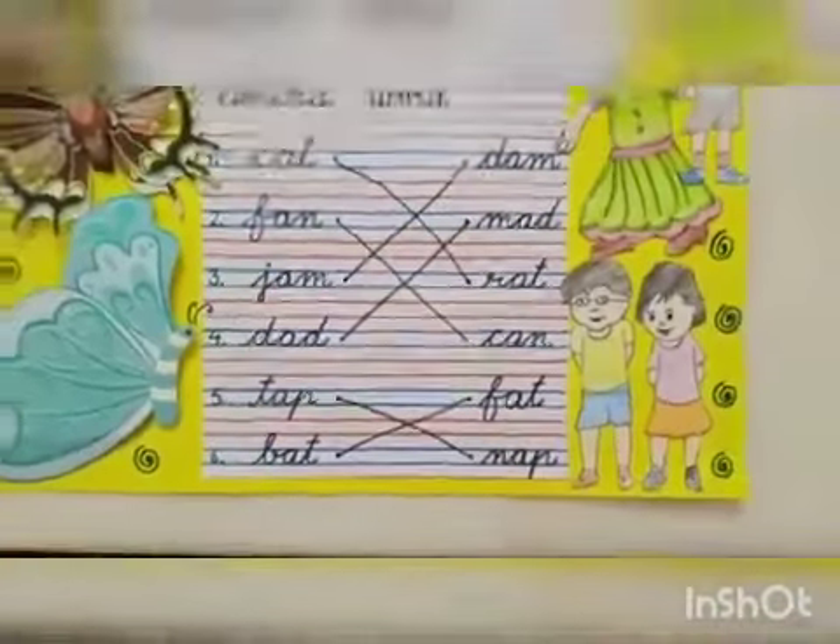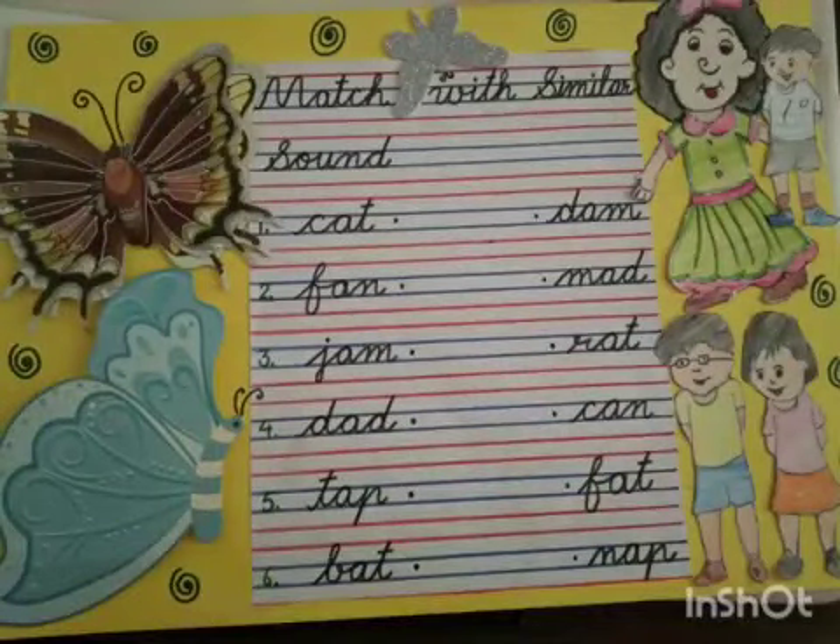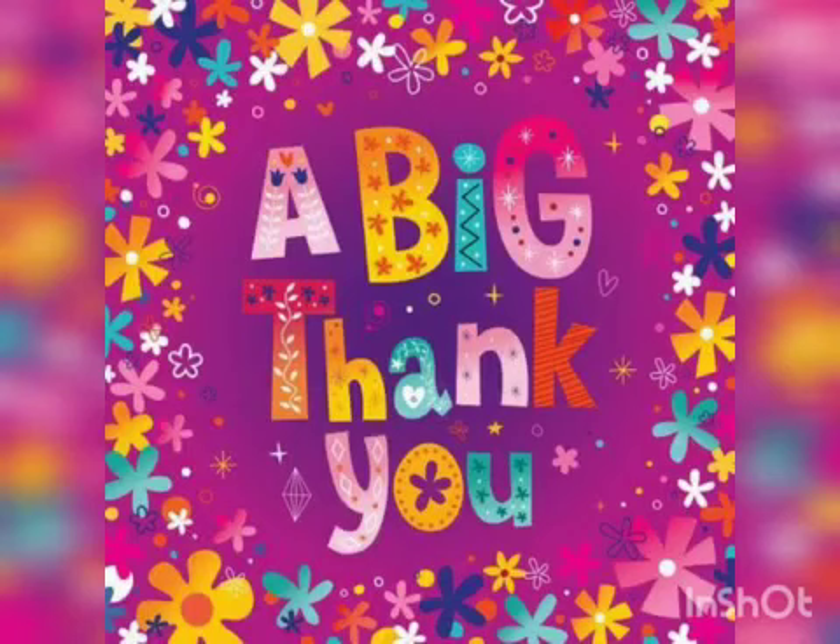Dear children, do this exercise and send a picture to me. Thank you. Have a nice day. Bye.